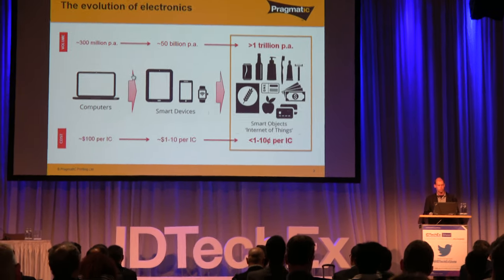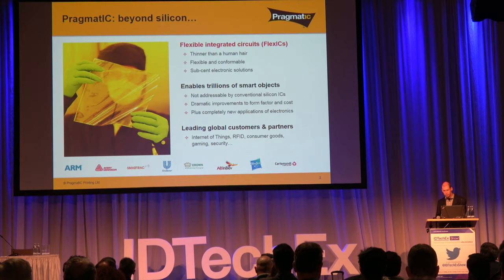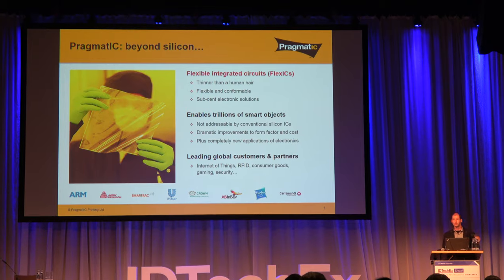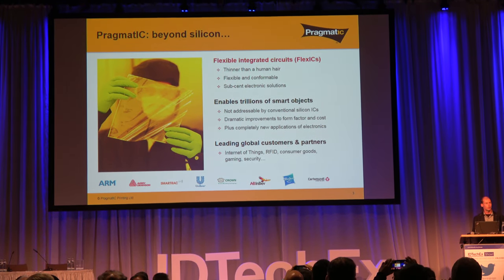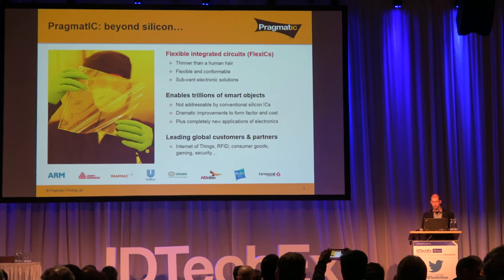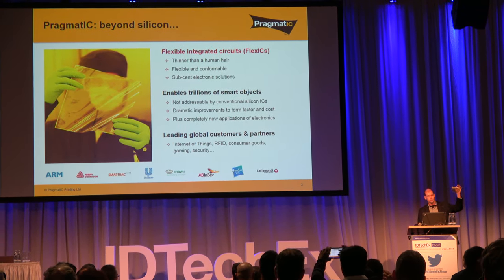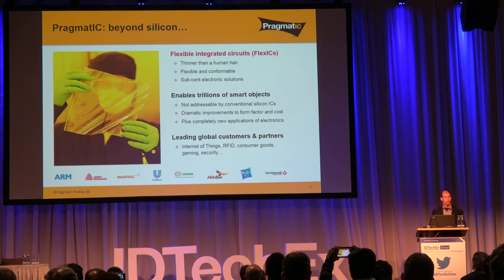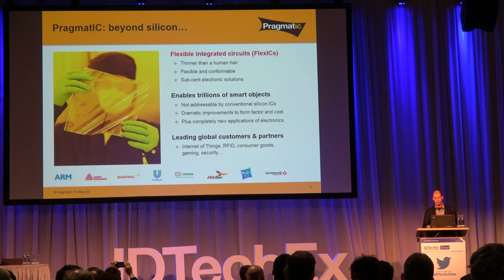This is fundamentally the challenge we've set out to address. What we make is what we call flexible integrated circuits — extremely thin, flexible equivalents of silicon integrated circuits that power most electronic devices. They sit on very thin flexible plastic; the entire stack is less than 10 microns thick, quite a bit thinner than a human hair. They are very flexible and conformable to integrate into any product form factor, and able to meet the requirement for extremely low cost down to the sub-cent level.